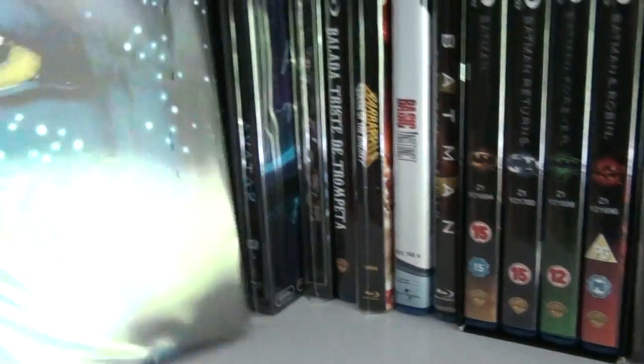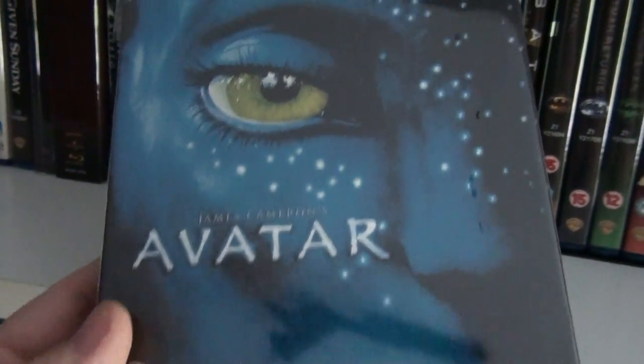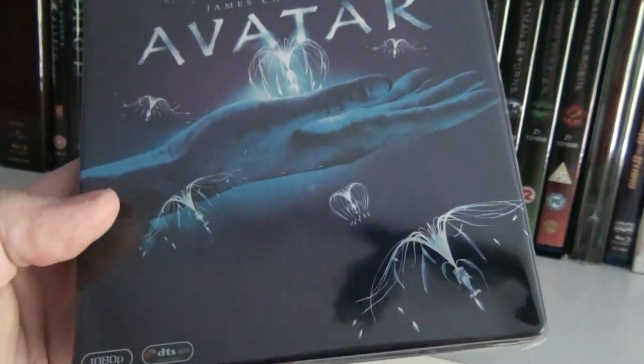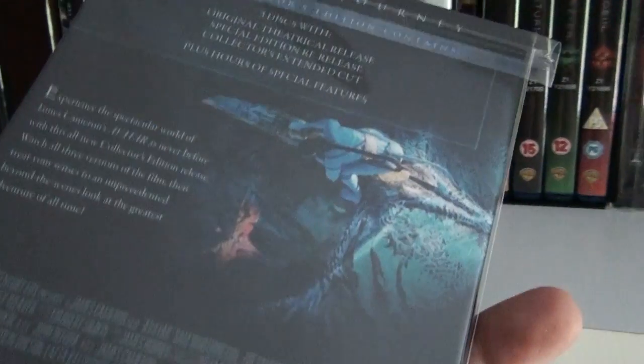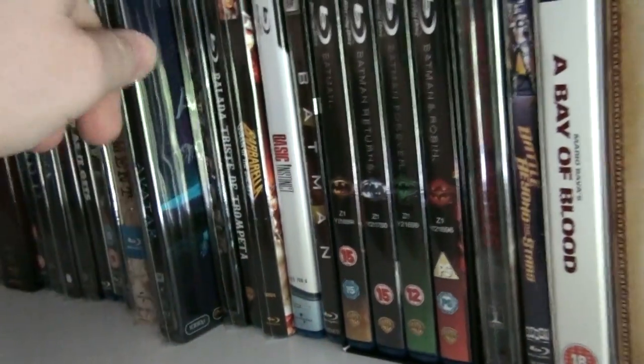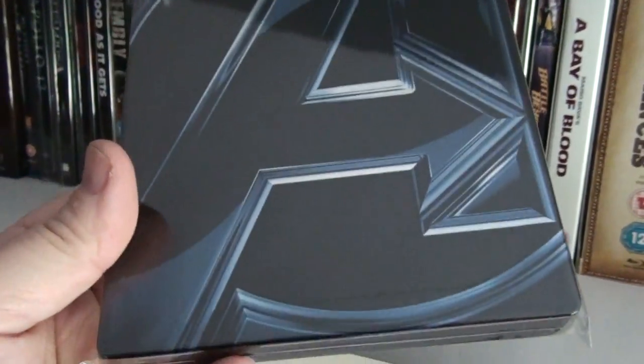Here is the UK steelbook of Avatar — the theatrical version — and here we have the extended version of Avatar, which I believe is the Korean steelbook. Here we have the UK steelbook of The Avengers.